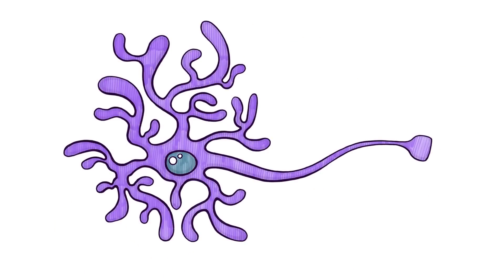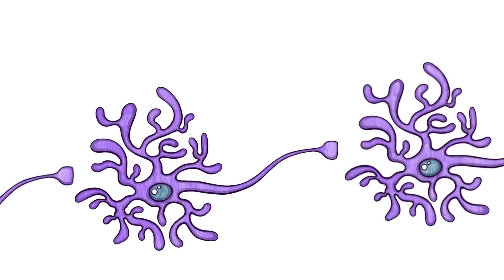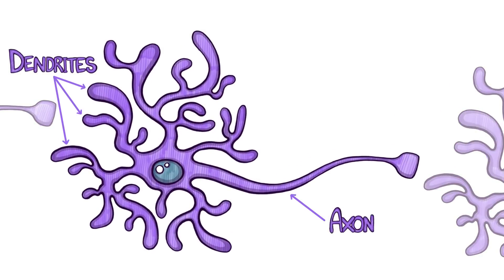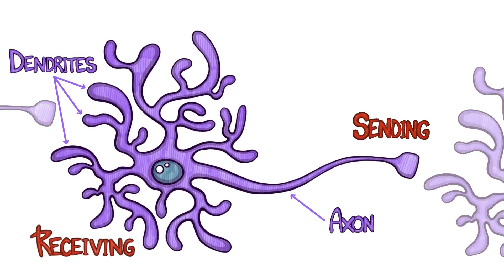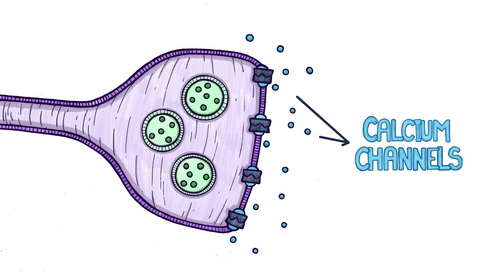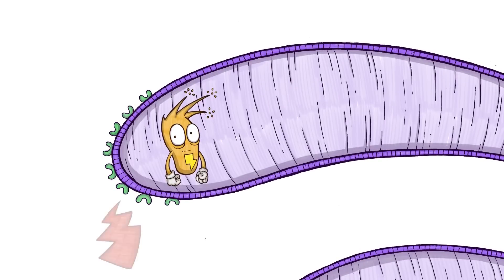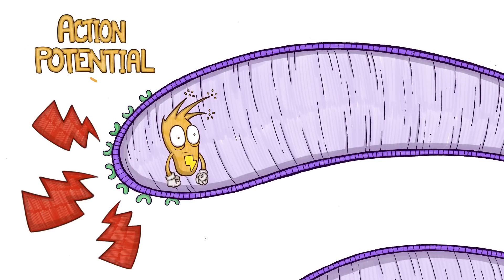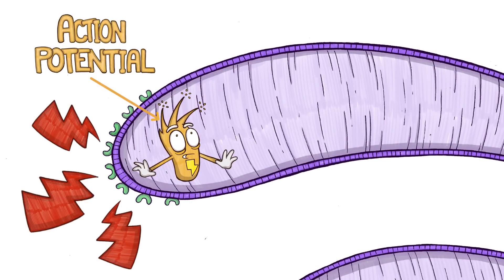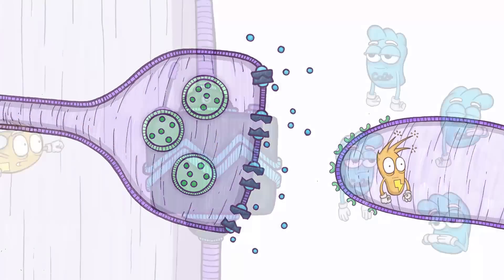On a microscopic level, pain signals travel through this pain pathway along a network of cells called neurons. Each neuron has a sending and receiving end. On the sending end of some neurons are voltage-gated calcium channels, which act as tiny valves that open to allow in calcium ions. When a neuron senses injury, rapid bursts of electrical currents, called action potentials, shoot down the neuron and open the calcium channels, causing calcium ions to rush in.